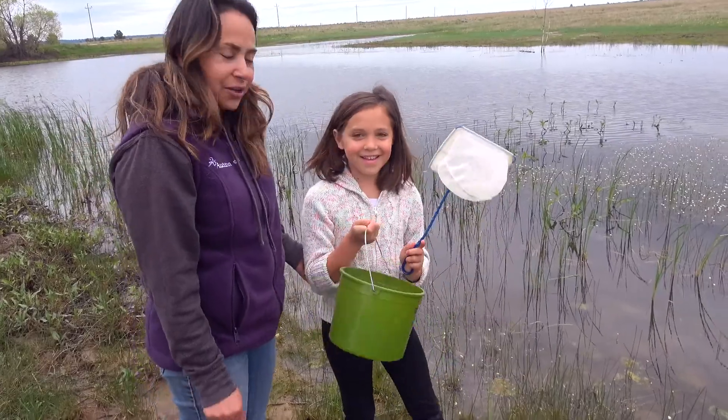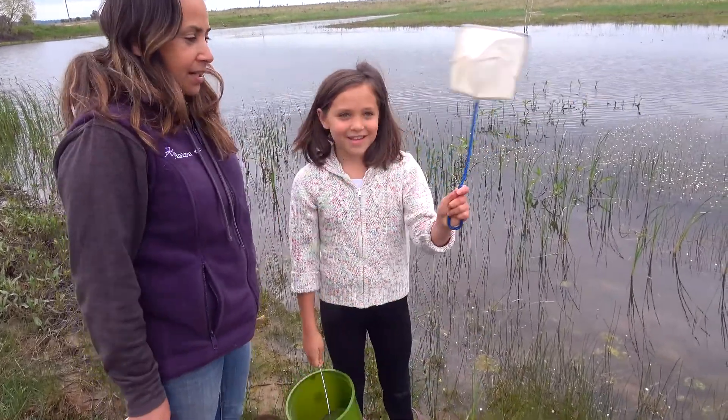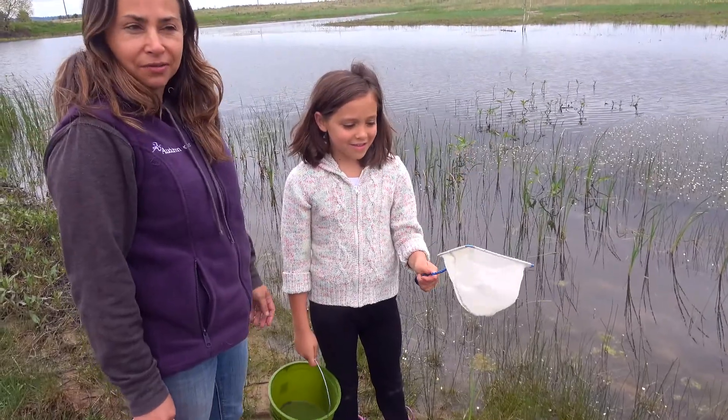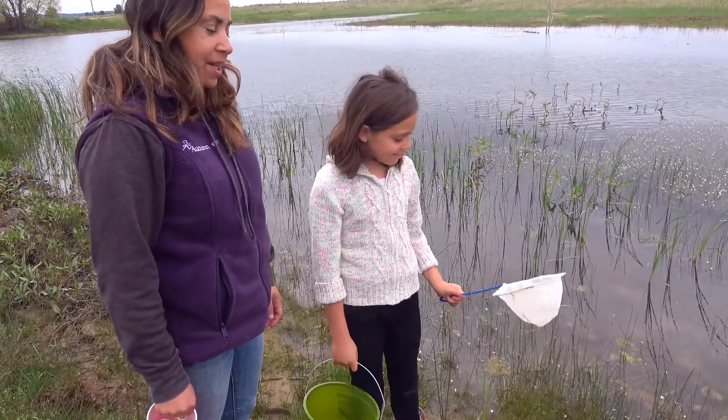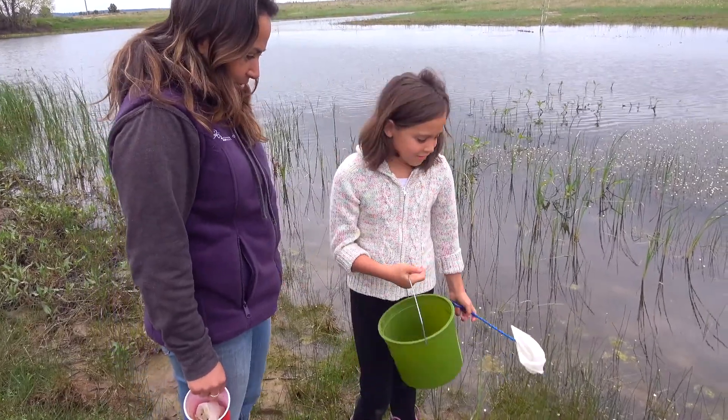To get started, all you really need is a bucket of some sort or a cup and a net. You can get these nets really anywhere — they're for fish tanks. You can get a little bit more fancy, we'll talk about that in a minute, but we're just going to get started right here with these tools.